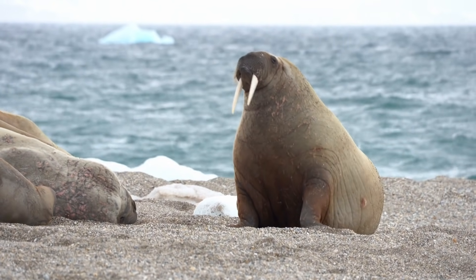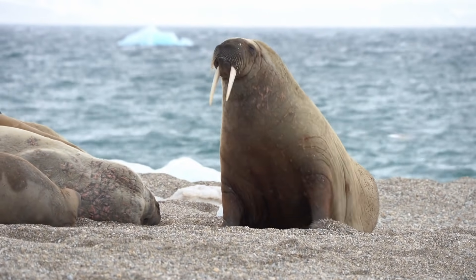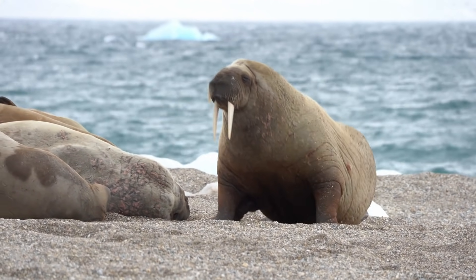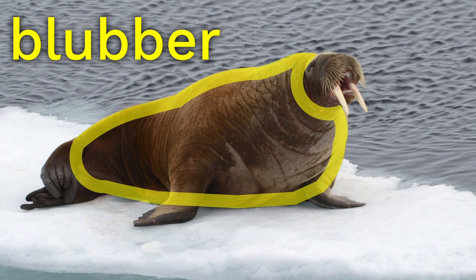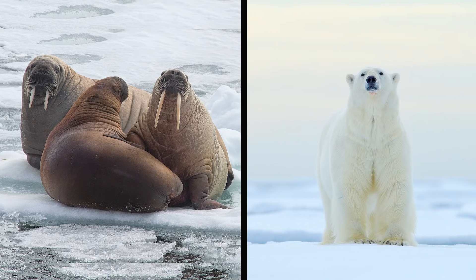Check out this walrus. Notice how its skin looks kind of wobbly when it moves? That's because of blubber — a thick layer of fat on their bodies that actually acts like a super warm blanket. A lot of polar animals like walruses and polar bears need that blubber to keep freezing air and icy cold water from stealing the heat from their bodies.